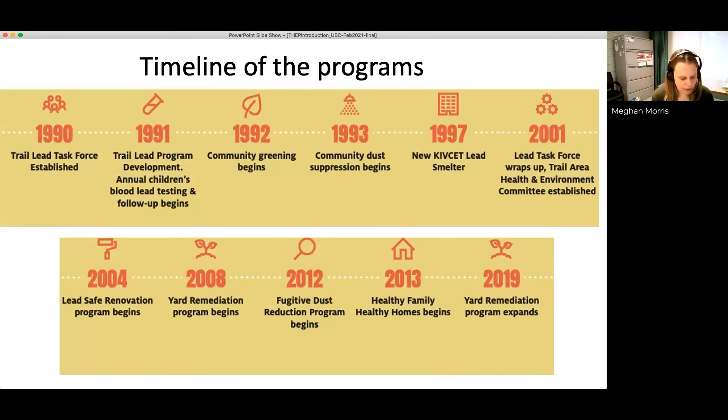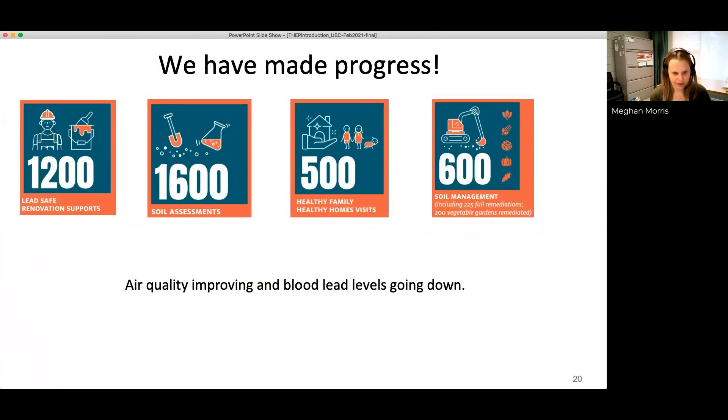This is an overview of the Trail Area Health and Environment Program. We value ongoing monitoring, evaluation, and continuous improvement to reduce exposure to lead in the community. We engage with stakeholders and respond to new information. The program timeline begins in 1990 when the Lead Task Force was established through to the expansion of the soil remediation program in 2019. Progress includes over 1,200 lead-safe renovation supports, 1,600 soil assessments, over 500 healthy family and healthy home visits since 2013, and 600 soil management interactions.